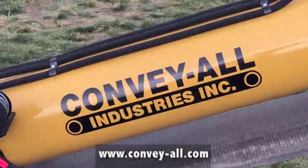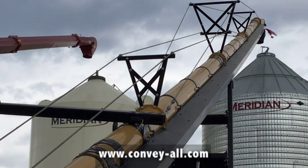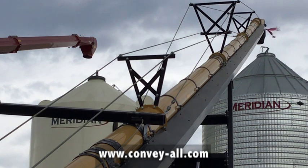As for capacities, they range from anywhere from 6,500 to 12,000 bushels an hour. This one behind me is about 6,500 bushels. They make it up to 90 feet in a self-propelled version, and other conveyors up to 120 feet.